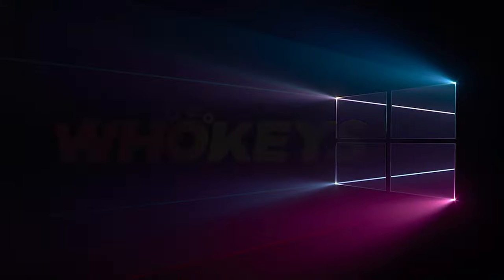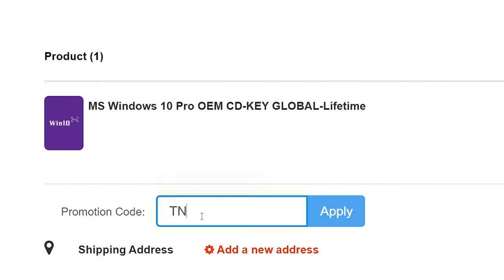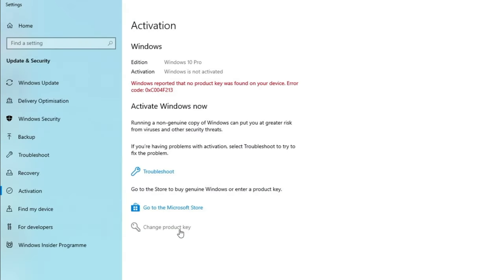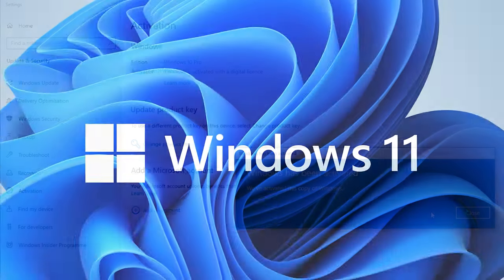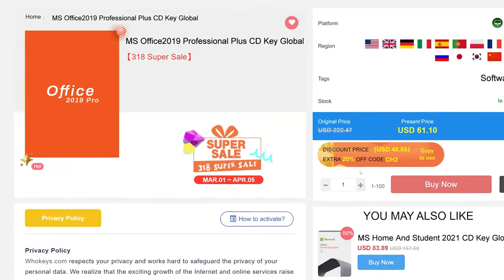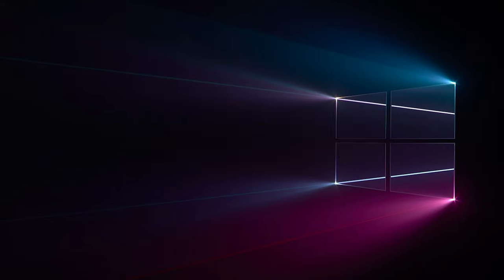Looking for a cheap way to license your Windows? Check out Hookies through the links in the video description. Make sure to use the code TN20 to get 30% off. Paste the license to the activation settings and you're done. This license is for Windows 10 but you can upgrade it to Windows 11 for free. They also offer Microsoft Office 19 license - use the same code TN20 to get 30% off.